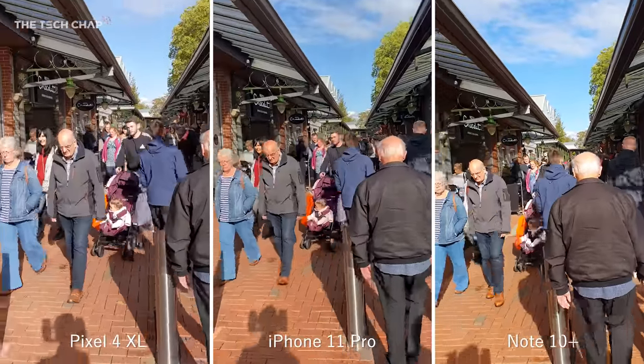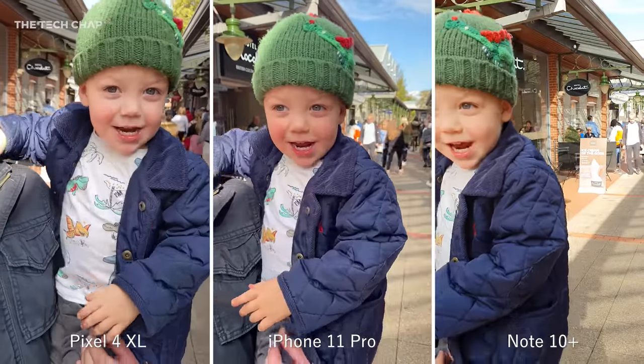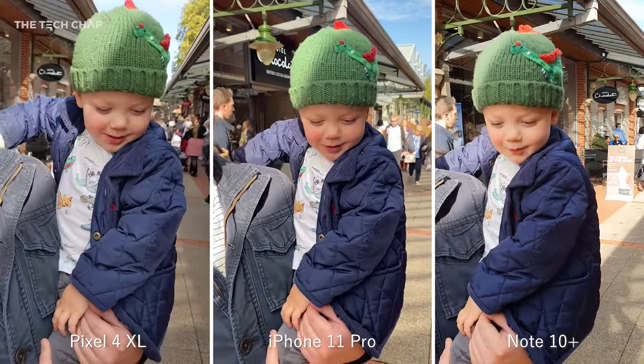Walking into town, video from all three looked good, and I actually bumped into my little nephew Oliver. You can see quite a big difference in how the phones handle the skin tones.